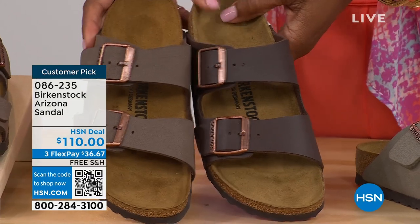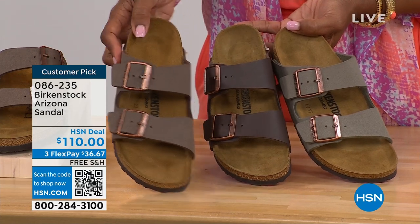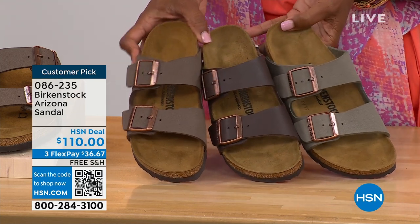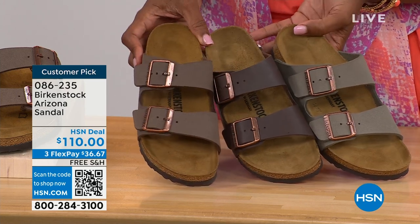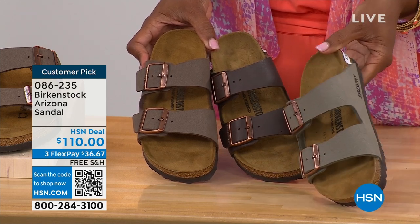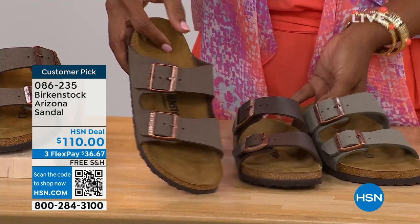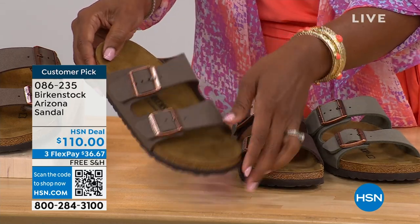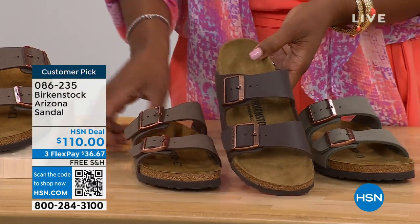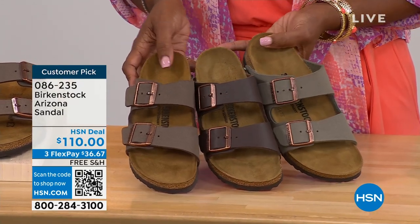I wanted to pull a few colors next to each other to help you choose. So we've got mocha, dark brown in the center, and stone. Stone is the lightest of these neutral options, a little more on the gray side. Mocha is sort of in the middle — a little bit dustier, more of a softer brown look. Dark brown is obviously going to be the deepest. So if you're trying to decide: stone is the lightest, a little more gray; dark brown is obviously darker; and mocha is right there in the center.